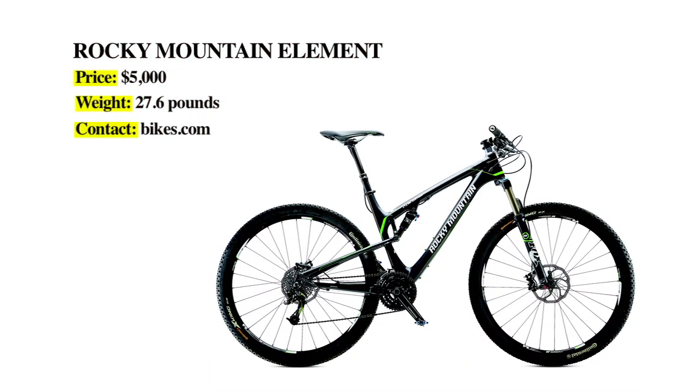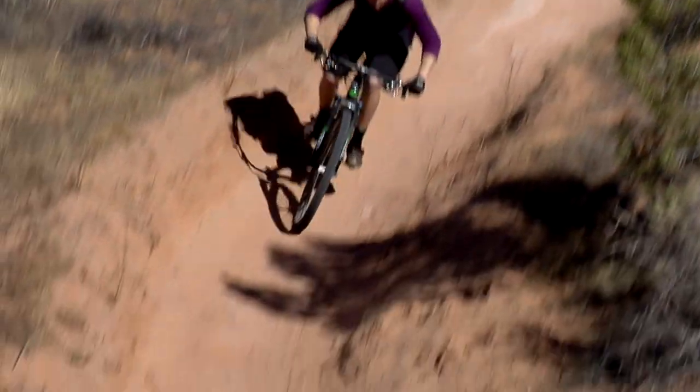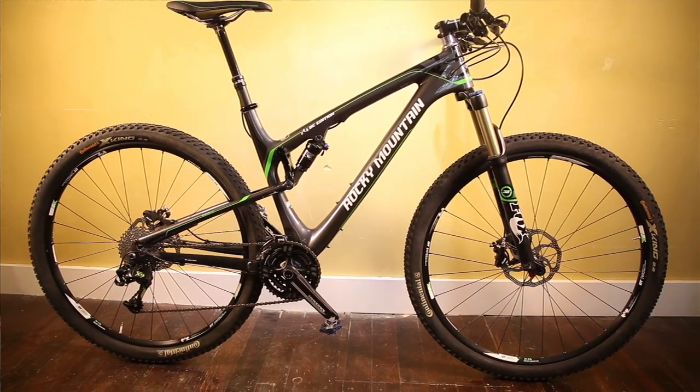We're looking at the Rocky Mountain Element 970 RSL BC Edition. This is a bit of a departure for Rocky Mountain in that it's a cross-country race bike, but it's a good deal more capable than a normal bike. I think it's potentially the weirdest XC bike ever — not in a negative sense — because it's got a dropper post, a short stem, and the Talus fork, so you've got travel adjust on there.